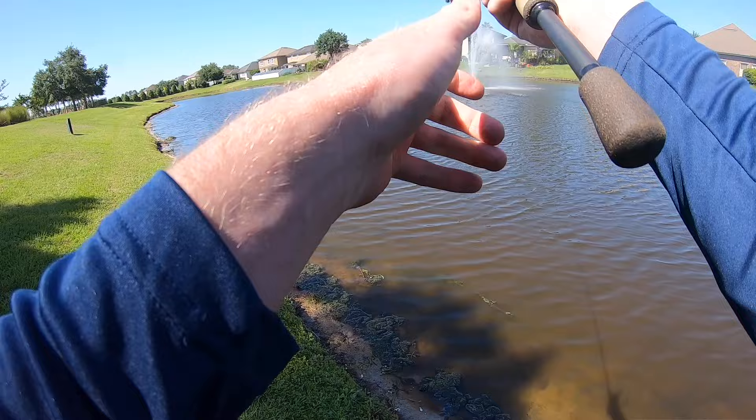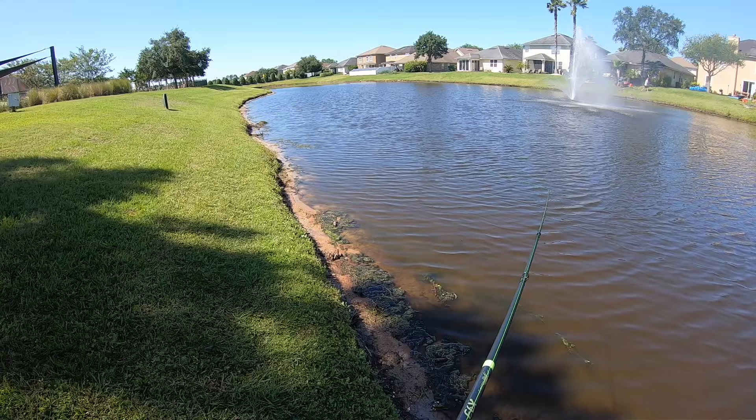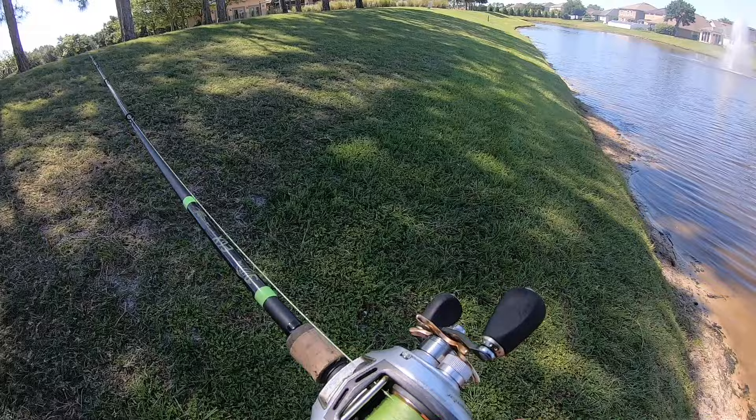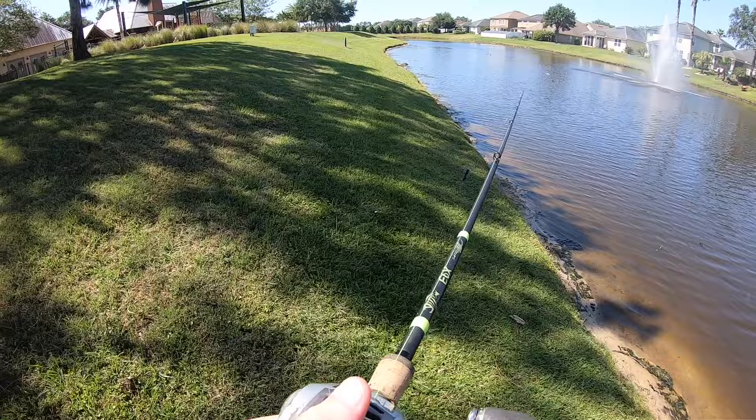Pond numero cuatro. Let's see if we can't finally get us a fish here. Everything we've fished so far has been kind of garbage. I think all the wind is blowing that way, so more fish are probably going to be stacked up at that end. But I feel like this end is probably going to have them if they're here.